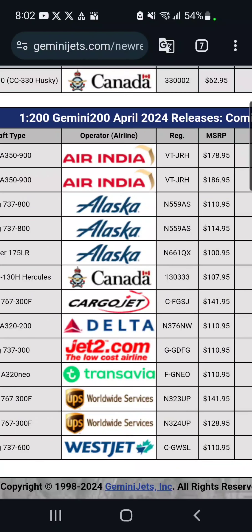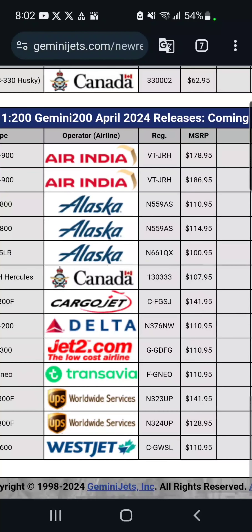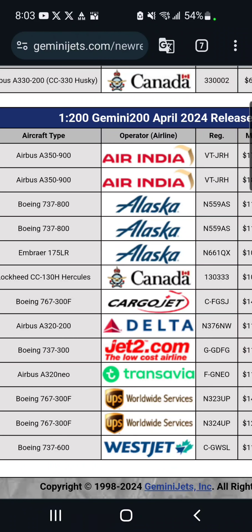And moving down, we've got the Alaska E175 in the Cougars livery. This I am definitely going to try and get because it's an Alaska E175. I'm definitely going to try and get this — it just depends on how much money I have by the time it releases, which will be on May 10th, I believe, in the year I uploaded this video.